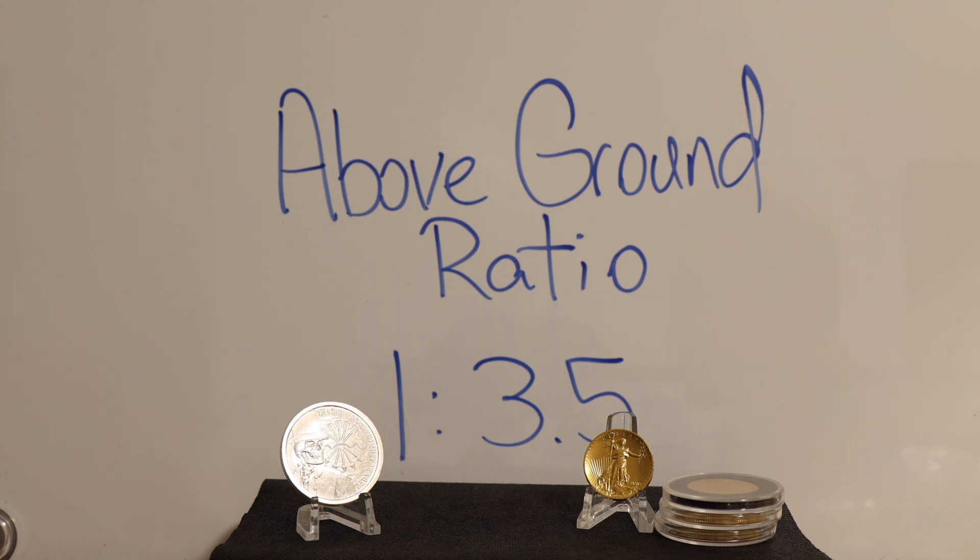Since gold isn't used as much and it's highly coveted, we can account for virtually every ounce mined. Unless we stop using silver to the extent that we are, we can expect this above ground number for silver to remain the same. Just because it occurs in nature more frequently doesn't mean this will always be the case, especially as demand surges and mineable silver is becoming harder to find.